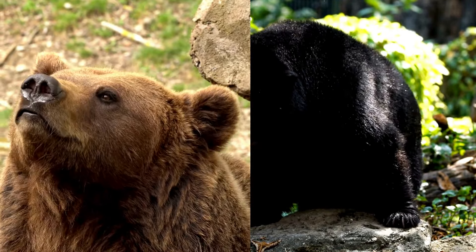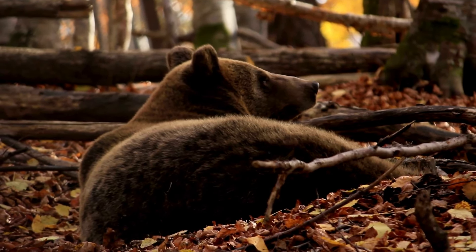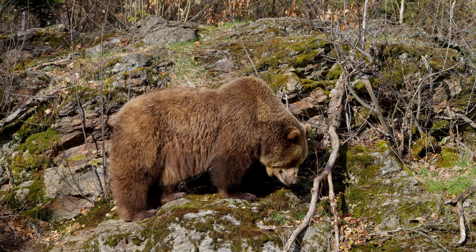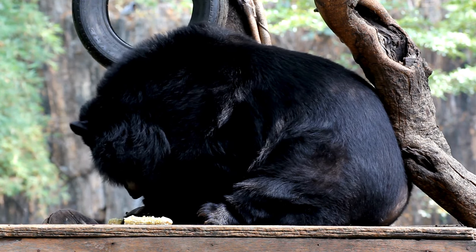Travel to the bear land with us and meet the grizzly and the black bear while spotting their differences. Grizzly bears, Ursus arctos horribilis, and black bears, Ursus americanus, are both species of bears found in North America, but they have several differences.